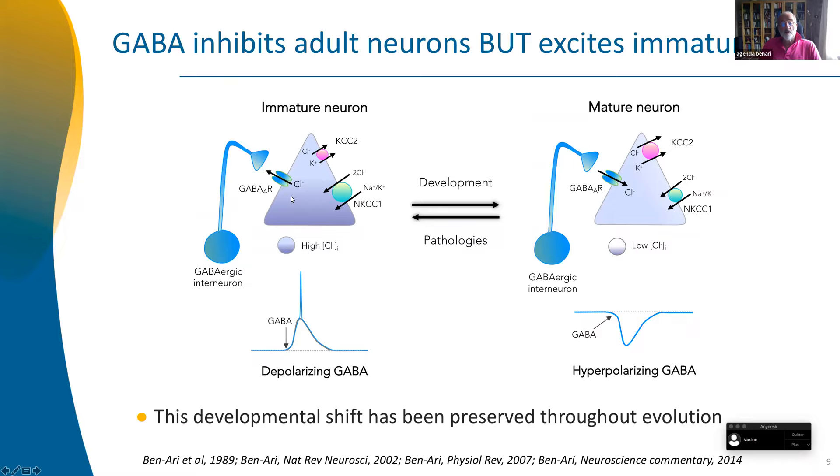When chloride accumulates and GABA activates a receptor, you have an efflux of chloride instead of an influx. In the adult, KCC2 works a lot; chloride levels are low — five, six, seven millimolar — and then GABA inhibits because chloride goes in as an anion. This property has been observed in every animal species investigated, from frogs to fish to chicken. It has been preserved throughout evolution.